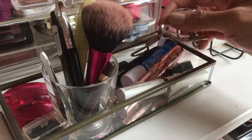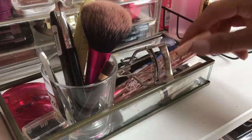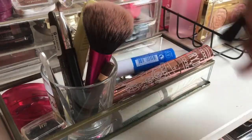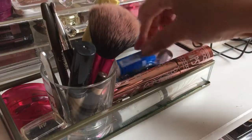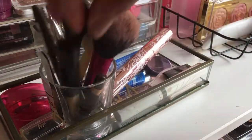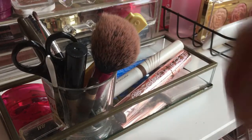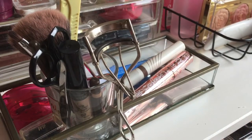My eyelash curler and current mascara I'll replace next month. Unfortunately I can't buy a Japanese mascara here. There's also a new mascara, lip balm, and eyebrow products. I think that's all — I'll show how it looks and what I decluttered after rearranging things.